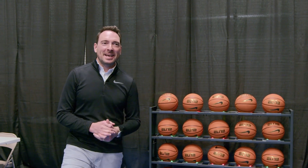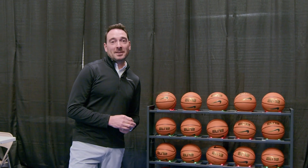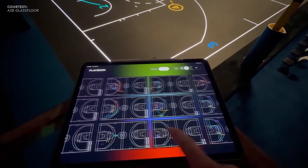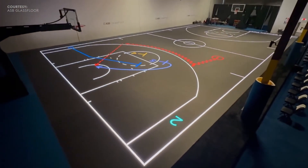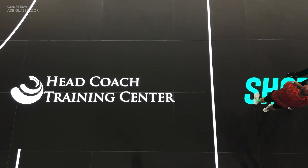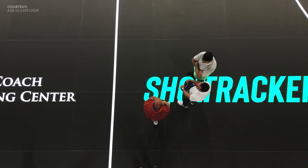The fun thing about being in the ASB Glass Floor Lab is that we keep innovating all the time. We are developing new tools and applications to use on our iPad that coaches can use for player drills. We've partnered with Shot Tracker, a company that is used largely in the collegiate space.